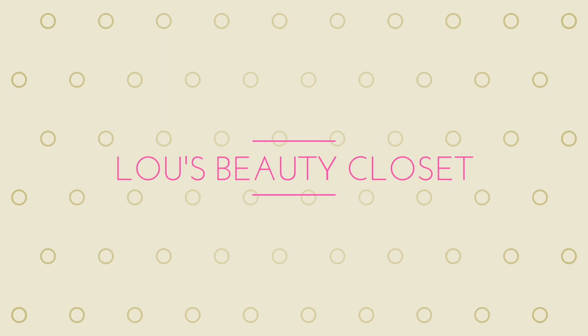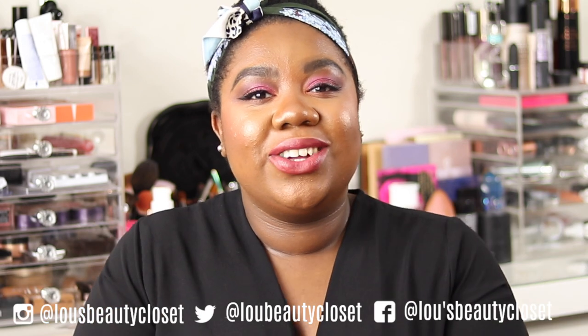Lou's been naughty. Stay to see what I got up to and what is in these bags. Keep watching. Hi guys, welcome back to Lou's Beauty Closet.